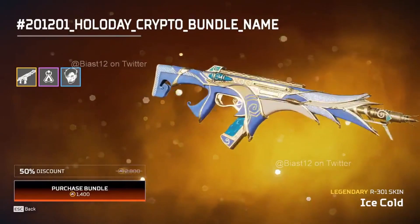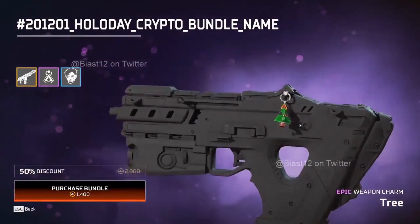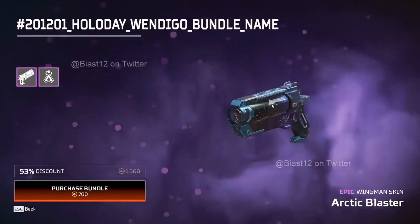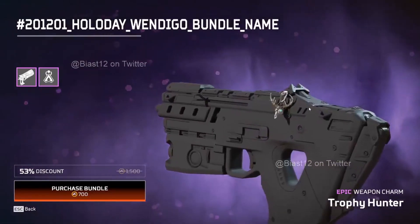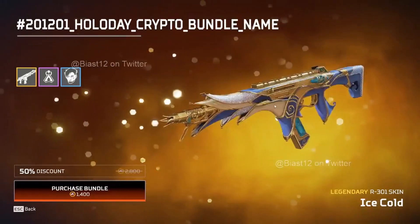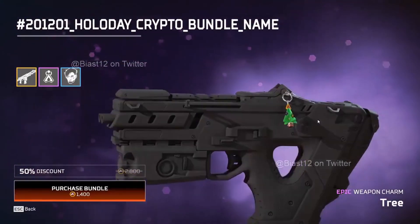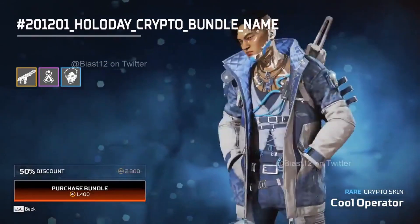Then we have the Crypto bundle with the Crypto skin, an R301 skin, and a charm. The R301 skin is really really nice. There's also a bundle for the Wingman and the Trophy Hunter charm, which looks absolutely amazing. For the discounted amount of 1400 Apex Coins, you'll get the Crypto skin, charm, and the R301 Ice Cold skin - an amazing bundle you should definitely get.